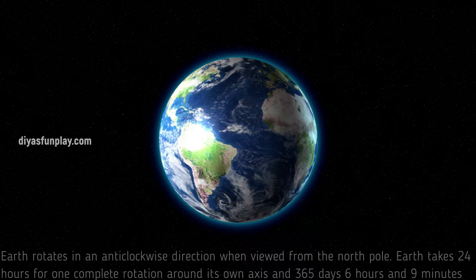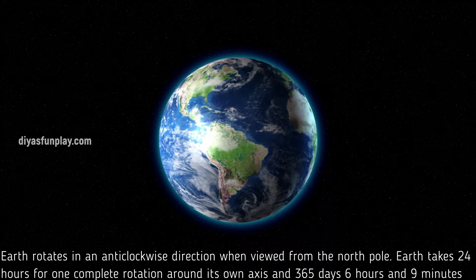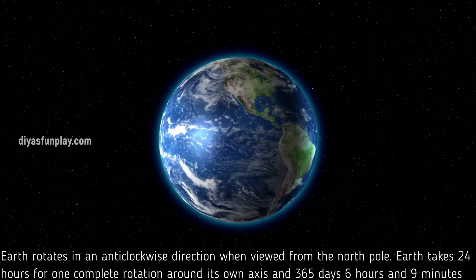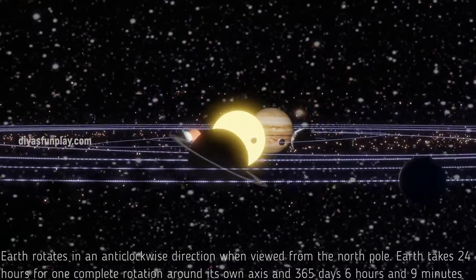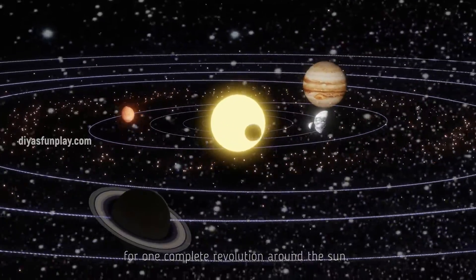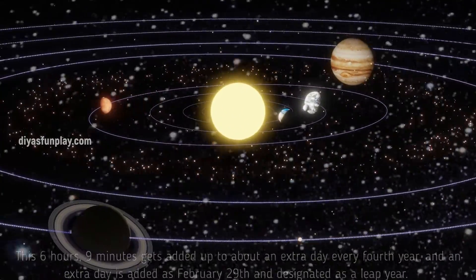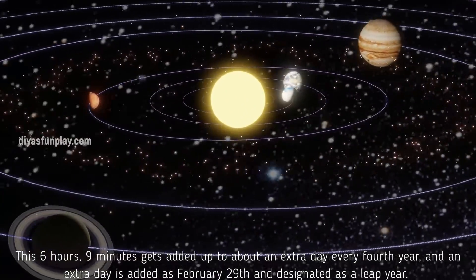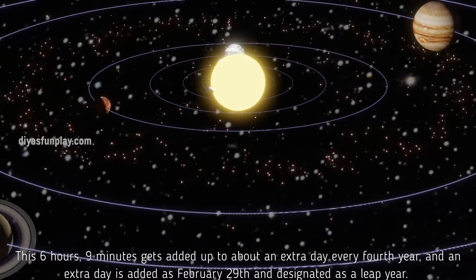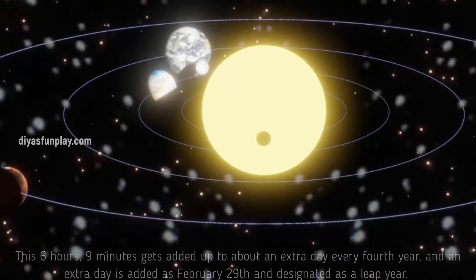Earth rotates in an anticlockwise direction when viewed from the North Pole. Earth takes 24 hours for one complete rotation around its own axis and 365 days, 6 hours and 9 minutes for one complete revolution around the sun. This 6 hours and 9 minutes gets added up to about an extra day every 4th year, and an extra day is added as February 29th, designated as a leap year.